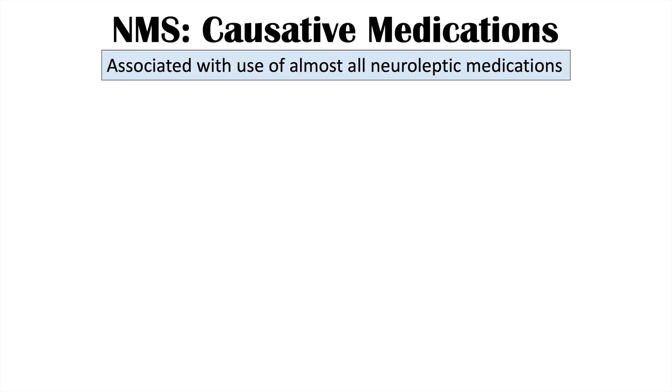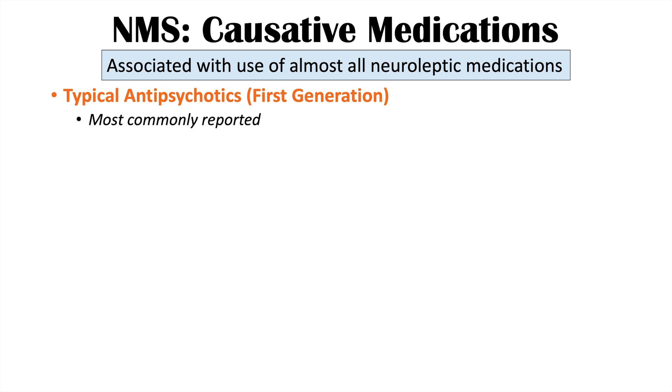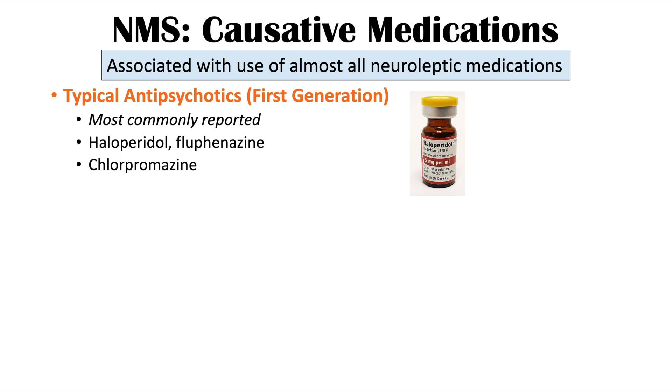This condition is associated with the use of almost all neuroleptic medications — those that antagonize dopamine receptors, particularly D2 receptors. The most commonly implicated are the typical or first-generation antipsychotics, including haloperidol, fluphenazine, and chlorpromazine.